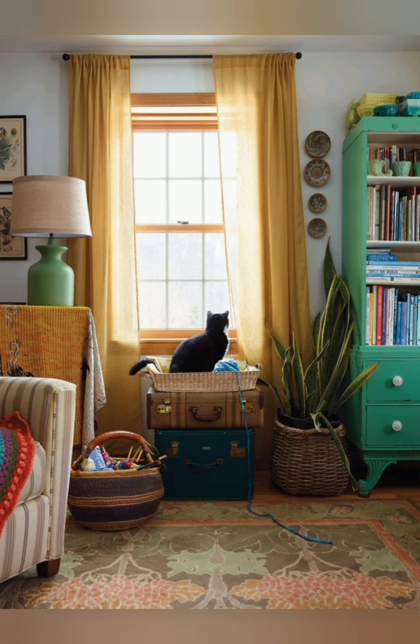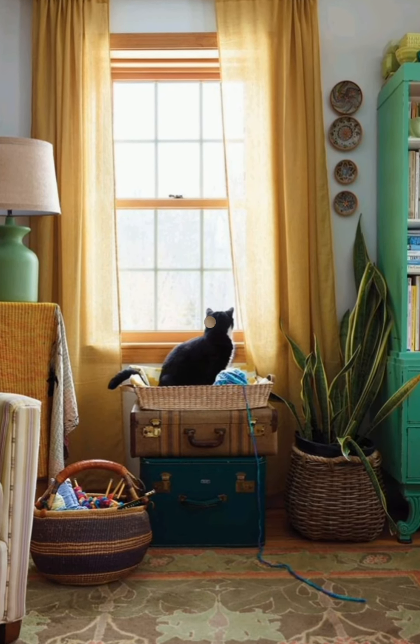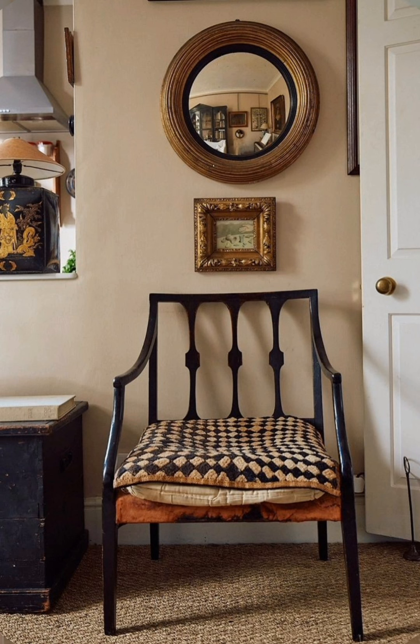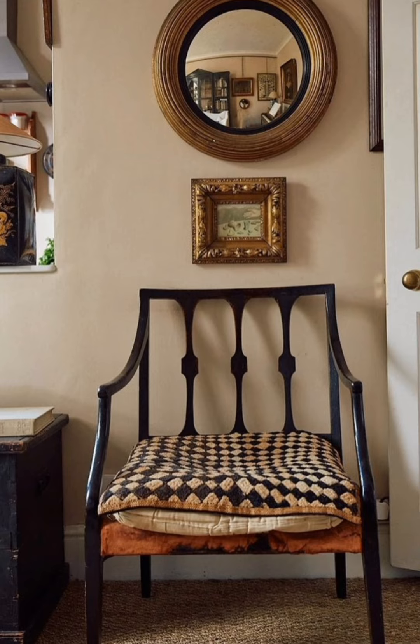Ladder shelving. Add a rustic wooden ladder as shelving or use it as a towel rack in the bathroom or for blankets in the living room. This functional piece adds understated cottage style appeal.